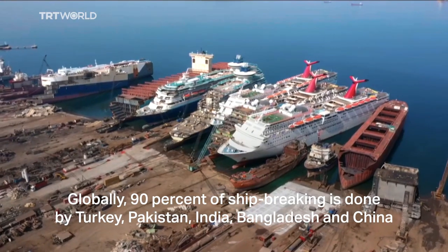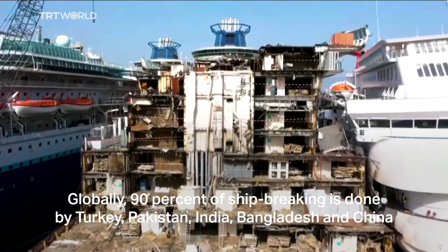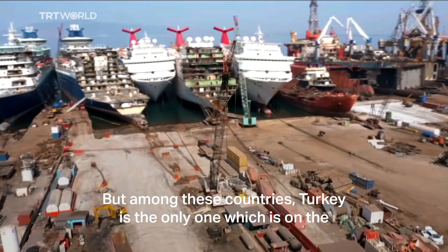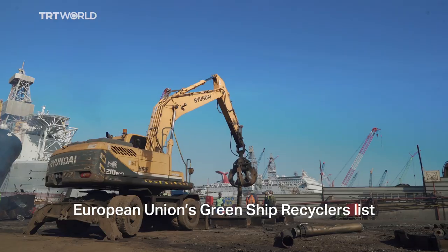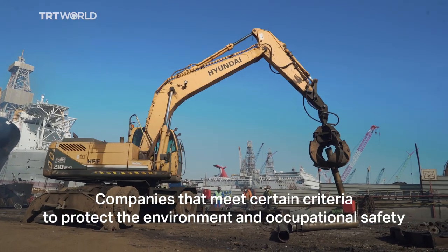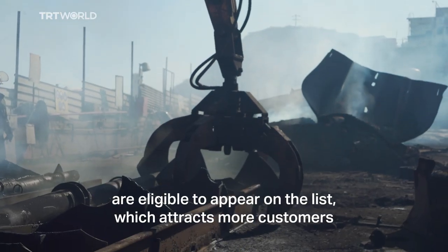Globally, 90% of shipwrecking is done by Turkey, Pakistan, India, Bangladesh, and China. But among these countries, Turkey is the only one which is on the European Union's green ship recyclers list. Companies that meet certain criteria to protect the environment and occupational safety are eligible to appear on the list, which attracts more customers.